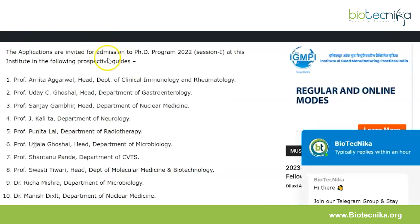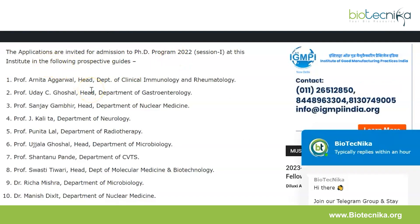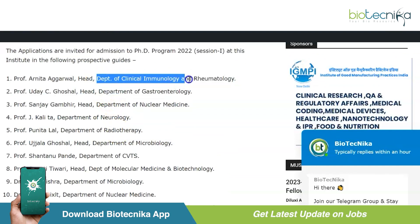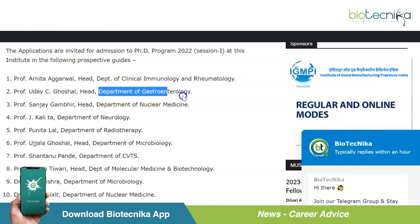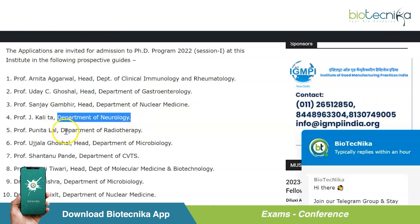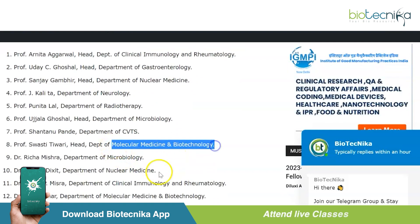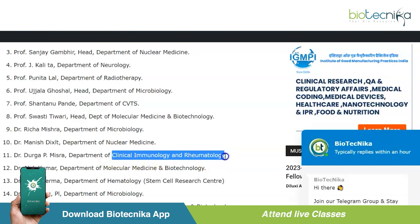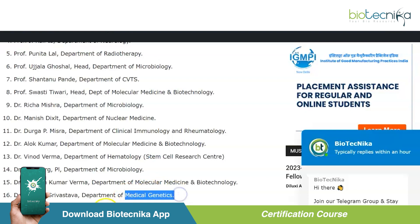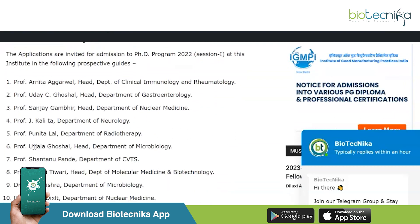Let's take a look at the details. Applications are invited for admission to the PhD program at this institute under 19 prospective guides. These guides are working in departments including clinical immunology and rheumatology, gastroenterology, nuclear medicine, neurology, radiotherapy, microbiology, molecular medicine and biotechnology, hematology and stem cell research, medical genetics, and biostatistics and health informatics.